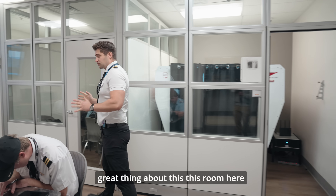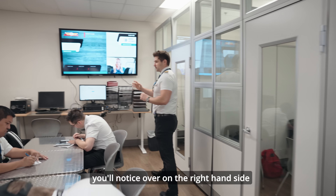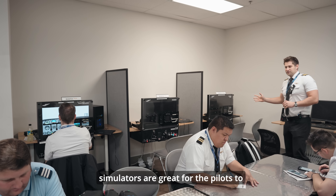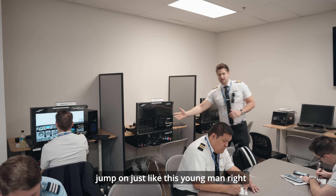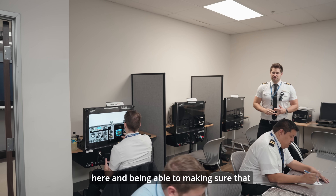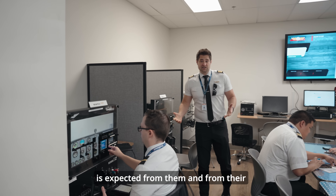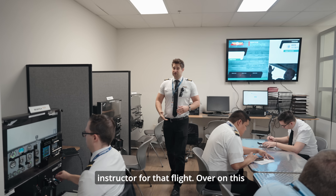The other great thing about this room — you'll notice over on the right-hand side we have our simulators. These simulators are great for pilots to jump on, just like this young man right here, making sure that they can perform to the standards expected from them and from their instructor for that flight.